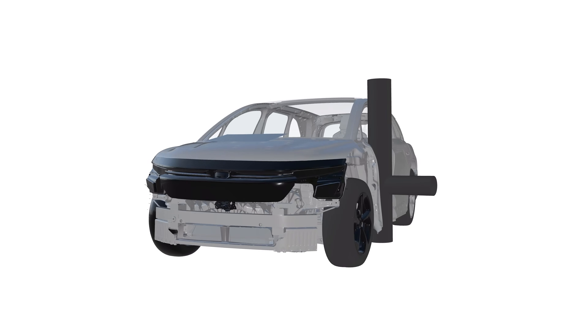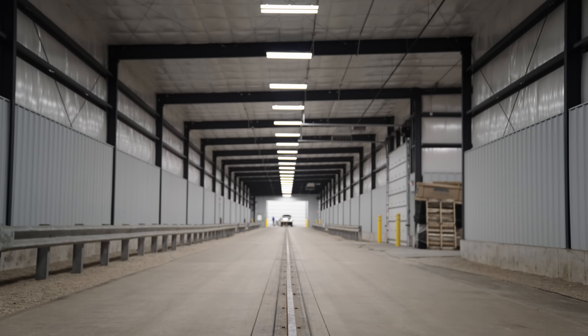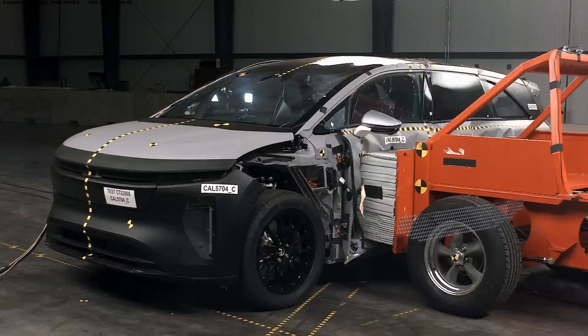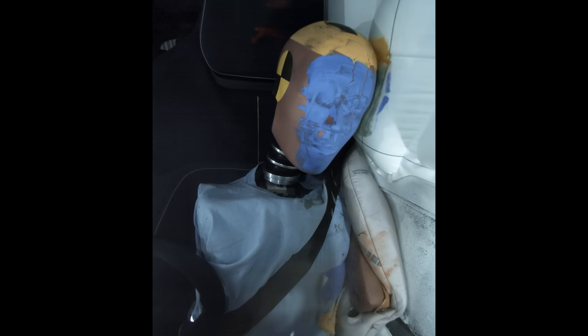You iterate thousands of times virtually, but it's not until it hits the wall that you know if it works or not. So right now, this is our confirmation stage,